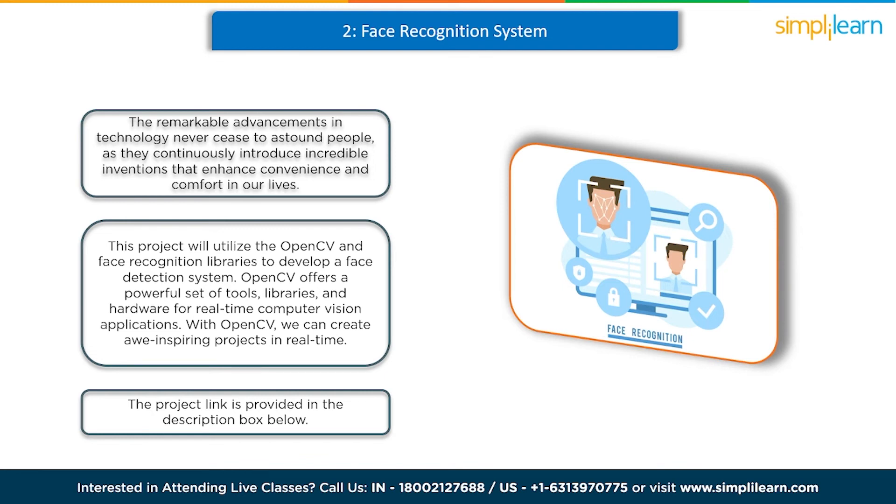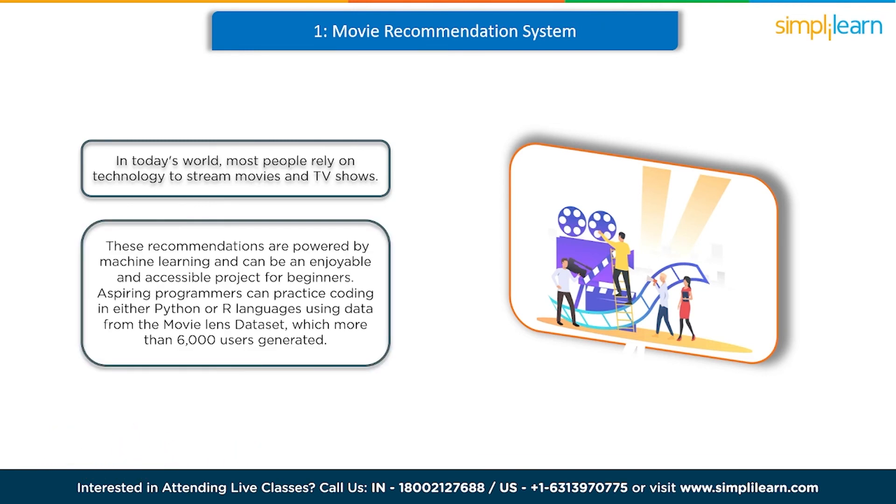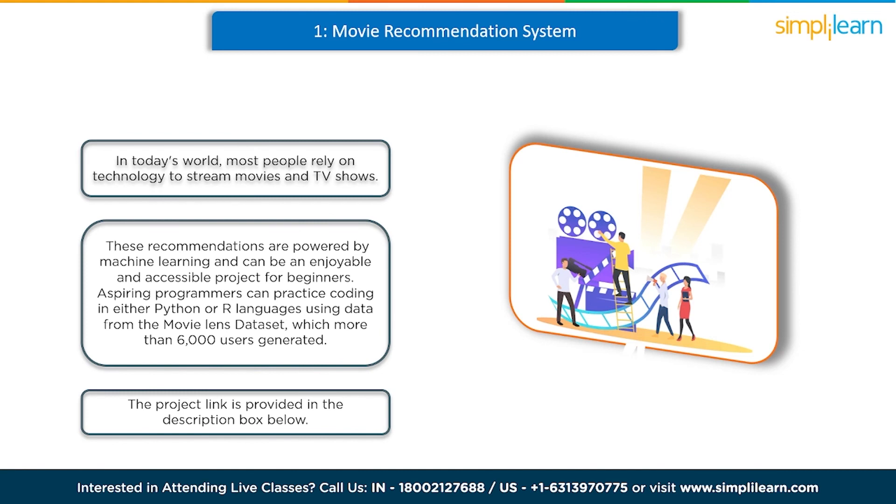And last but not least, we have a movie recommendation system. In today's world, most people rely on technology to stream movies and TV shows, but deciding what to watch next can sometimes be challenging. Recommendation systems based on a viewer's viewing history and preferences have become commonplace. These recommendations are powered by machine learning and can be an enjoyable and accessible project for beginners. Aspiring programmers can practice coding in either Python or R using data from the MovieLens dataset, which more than 6,000 users generated. You can find the project link in the description box below.